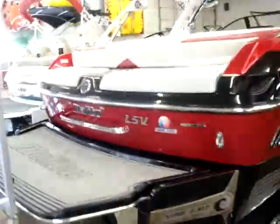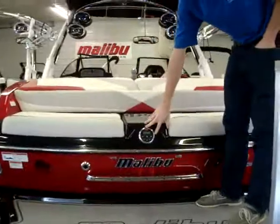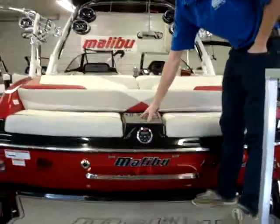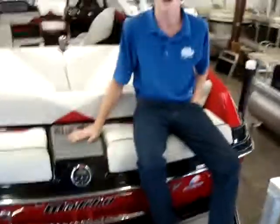Come up here to the top of the deck. We've got a nice transom remote right here for your stereo, as well as a step pad to get into the boat, which also has some cup holders if you're hanging out on the back of the boat.